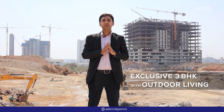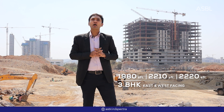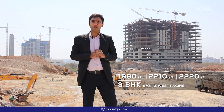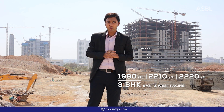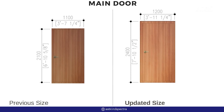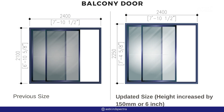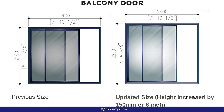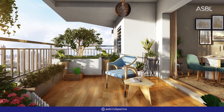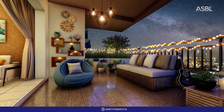We are coming up with 3 BHK exclusive outdoor living spaces with 3 specifications — 1980 SFT, 2210 SFT, and 2220 SFT — G plus 39 floors, east and west facing units. To enhance your outdoor living experience, we have upgraded our balcony doors and main door designs to give you a premium feel. ASBL Spectra is coming up with room-size balconies, giving you an exclusive outdoor living experience.